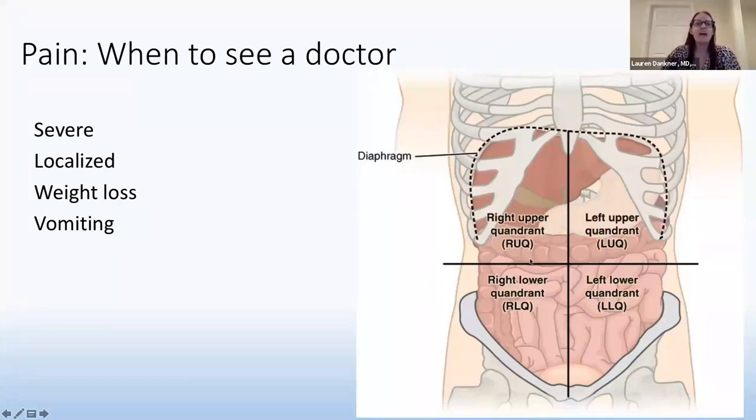In the right upper quadrant is where the gallbladder and liver tend to hide, and in the right lower is where the appendix is. Appendix inflammation can start as pain in the middle and then move to the right lower quadrant. The left lower quadrant is usually just stool. Anytime there are red flag symptoms associated with pain — such as weight loss, vomiting, or fever — those are concerning and you should see your doctor sooner.